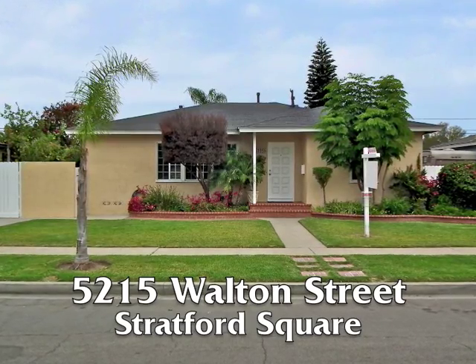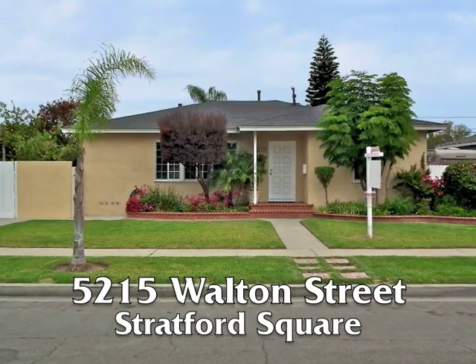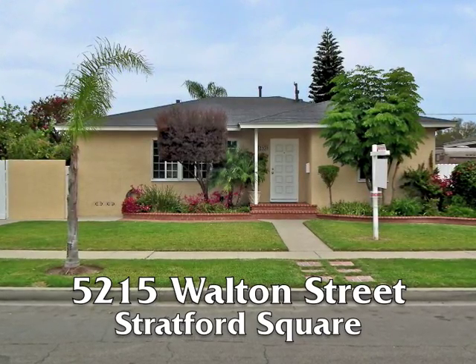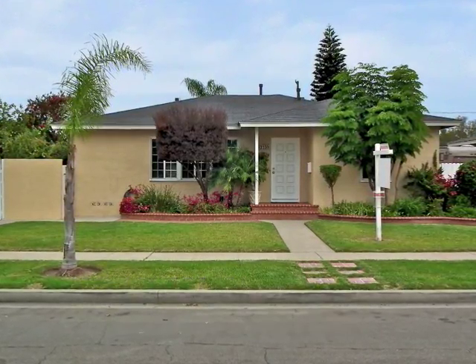5215 Walton Street, a spacious and stylish three-bedroom, one and three-quarter bathroom home with central air conditioning in Stratford Square.